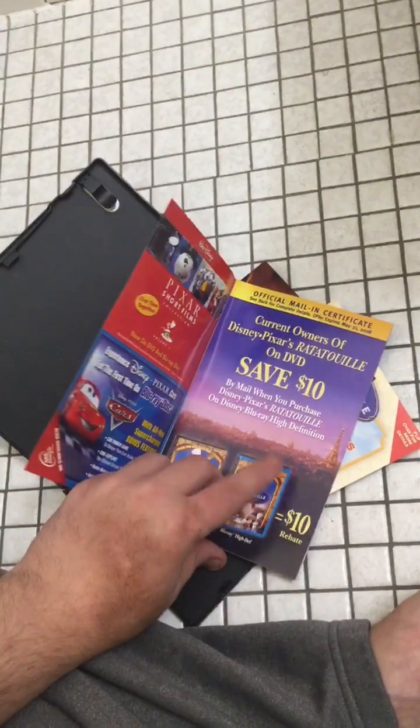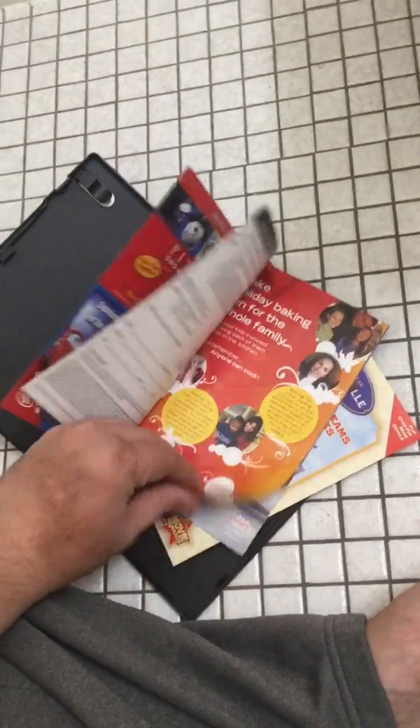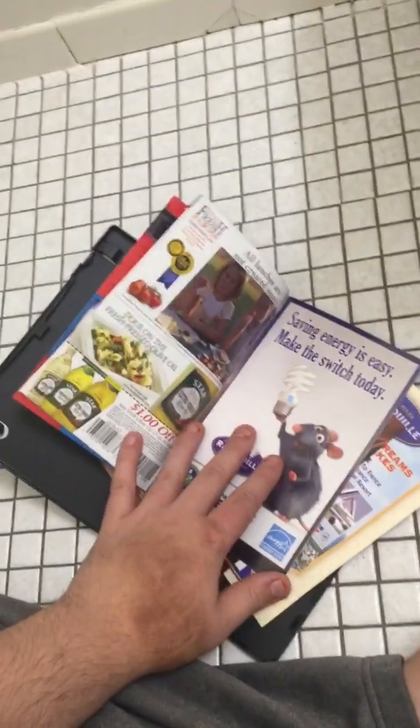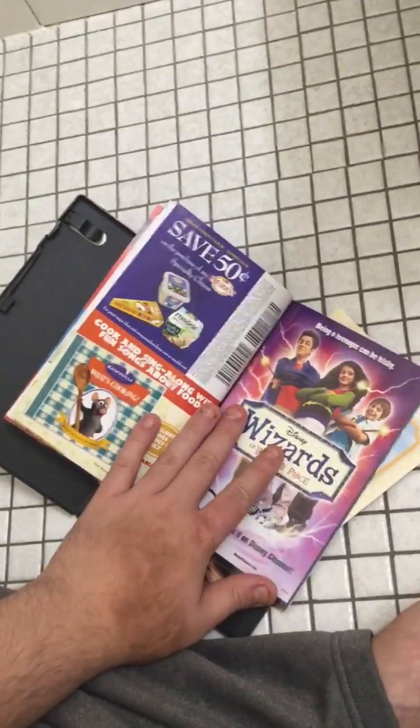I do want to save $10 when you buy Ratatouille on DVD and Blu-ray — and I have both. I also have a Ratatouille light bulb and the Ratatouille soundtrack.